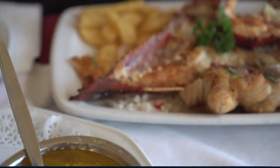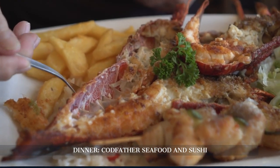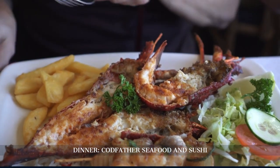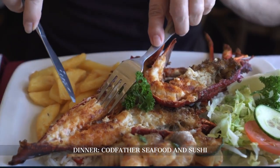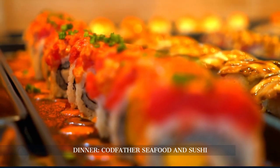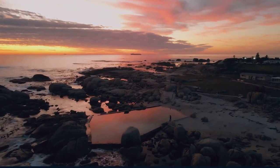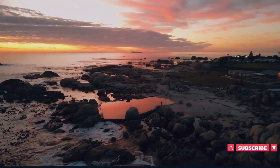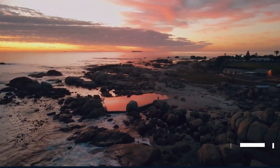Our final meal is at Codfather Seafood and Sushi in Camps Bay. Known for its no-menu concept, the restaurant offers a selection of the freshest seafood and sushi, allowing for a personalized dining experience. It's a fitting end to our exploration of Cape Town, a city of breathtaking beauty and rich cultural tapestry.